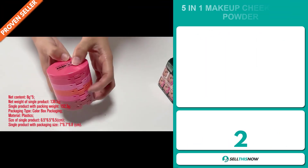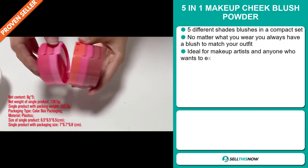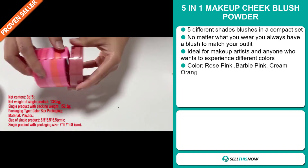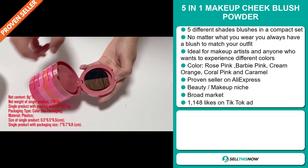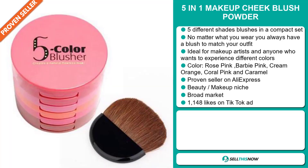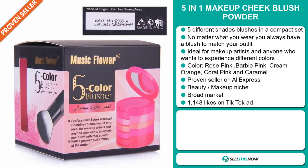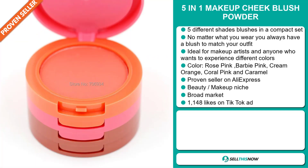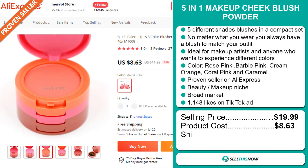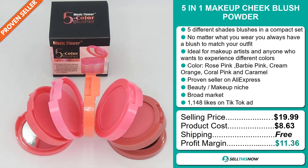Our next product is the 5-in-1 Makeup Cheek Blush Powder. There are five different shade blushes in a compact set. No matter what you wear, you always have a blush to match your outfit. It's ideal for makeup artists and anyone who wants to experience different colors. The colors include Rose Pink, Barbie Pink, Cream Orange, Coral Pink, and Caramel. It's a proven seller on AliExpress with many, many orders, and it falls under the beauty makeup niche market. We also think it has a broad market base, and the TikTok ad has 1,148 likes. The selling price is just under $20, whereas the product cost is only $8.63. Shipping is completely free, so you're looking at a good profit margin of $11.36. Sell this now!